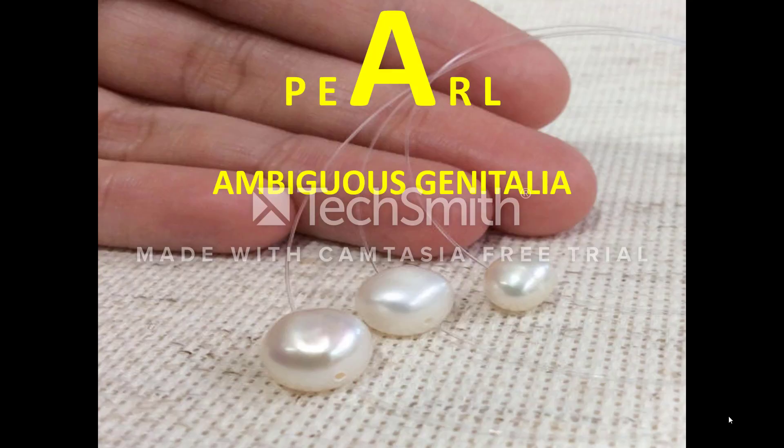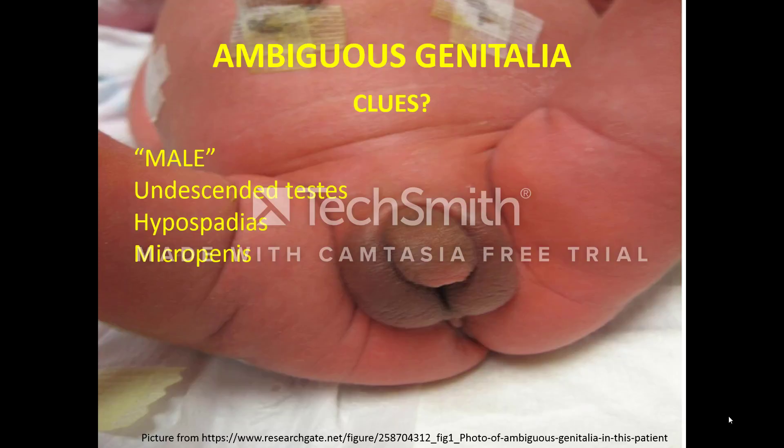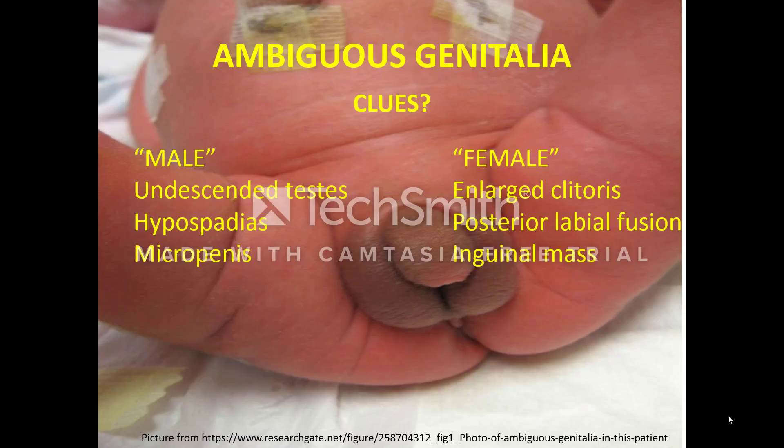The third pearl on the bracelet represents the letter A. A stands for ambiguous genitalia. Be sure to examine the diaper region in your newborn patient at least once. Ambiguous genitalia are not clearly male or female. In a genetic male, clues include undescended testes, hypospadias, and micropenis — a micropenis being one with a stretched length of less than 2.5 centimeters. In a genetic female, clues include an enlarged clitoris, posterior labial fusion, or an inguinal mass.